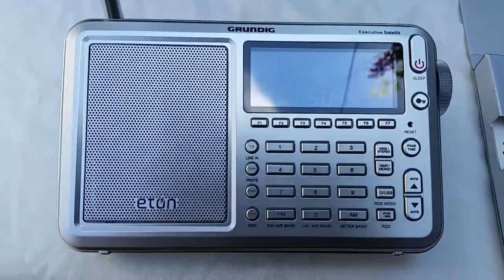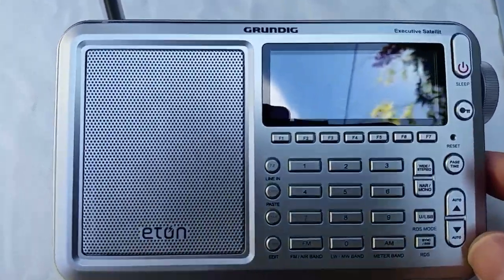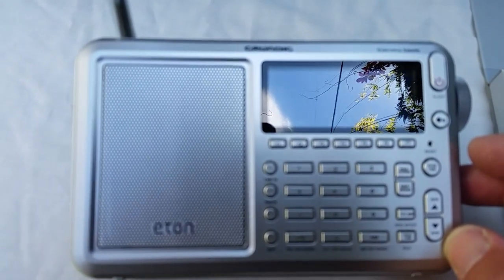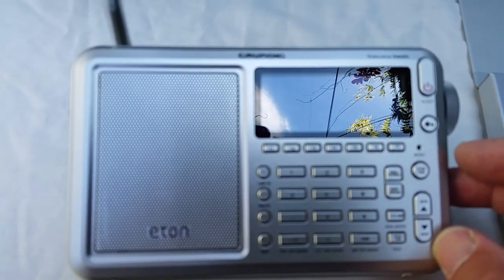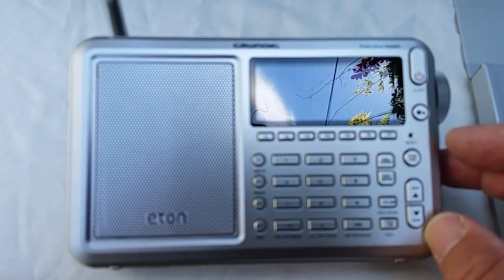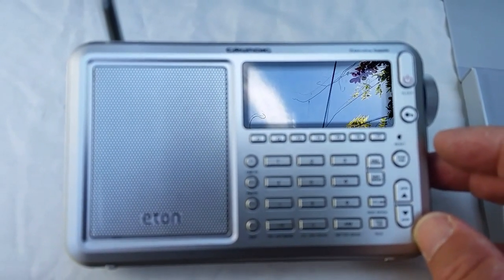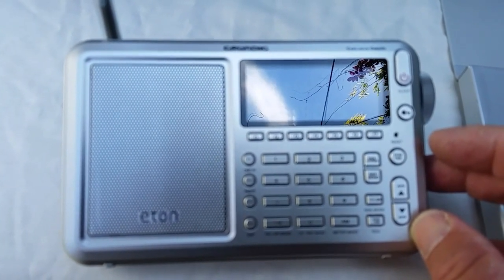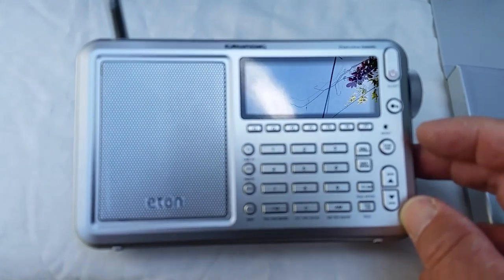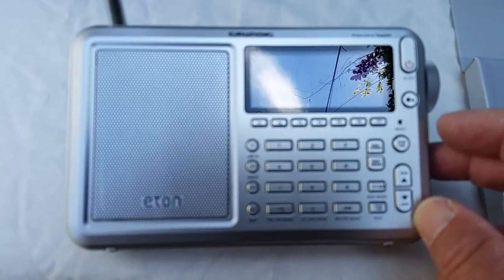Only just there, very noisy signal. But then again, it's almost half past 11 in the morning Australian Eastern Summer Time, so at this time of day shortwave reception isn't very good. All right, so that's the Grundig Satellite.